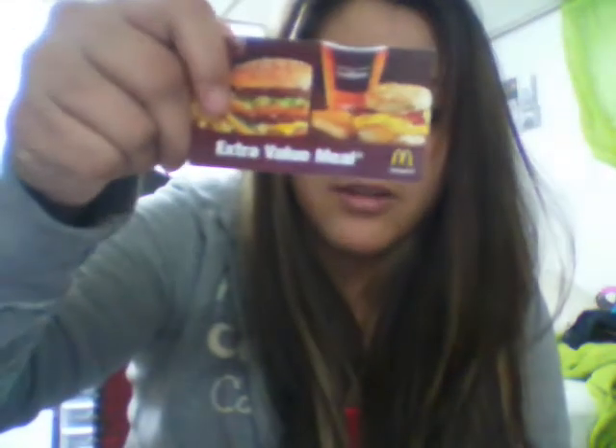Oh, my high school ID — I like that picture, I don't know why. A Dave and Busters card, and another extra value meal card from McDonald's — actually another one too.